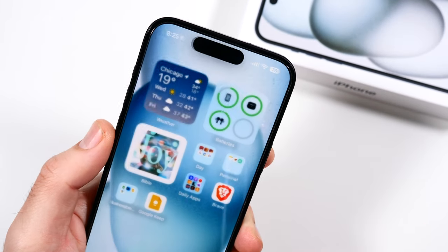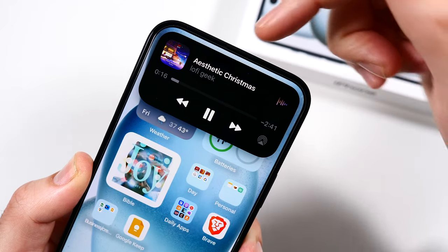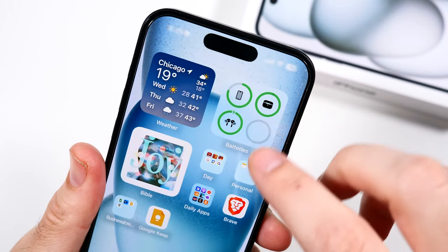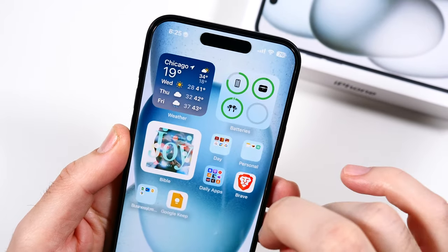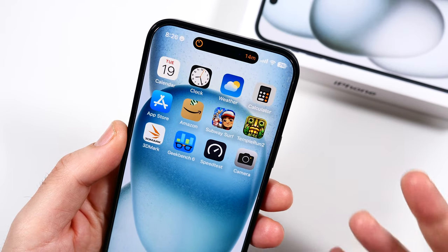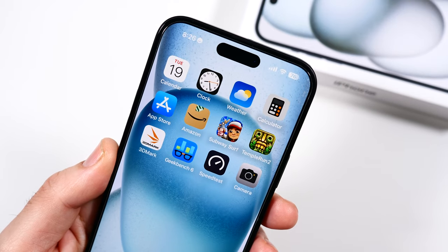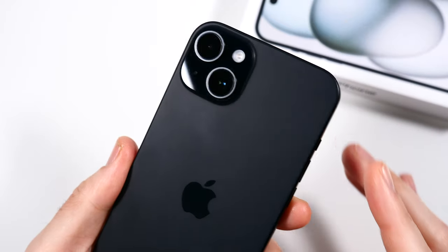The Dynamic Island has truly set this phone apart. When you're doing things like listening to music, getting Uber Eats orders, or getting Lyft rides, you can actually see the car getting closer and closer to your destination in real time. You can set timers which is supremely useful — say you're cooking and need to just check it without going into the app. You can even have two timers at the same time. You can also answer calls up there. It really makes this phone feel different from past options, and it makes the 15 Plus more valuable.